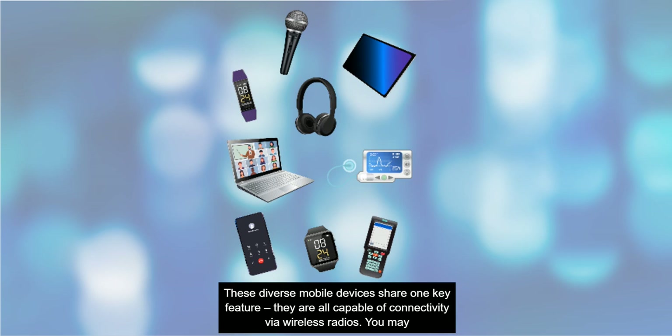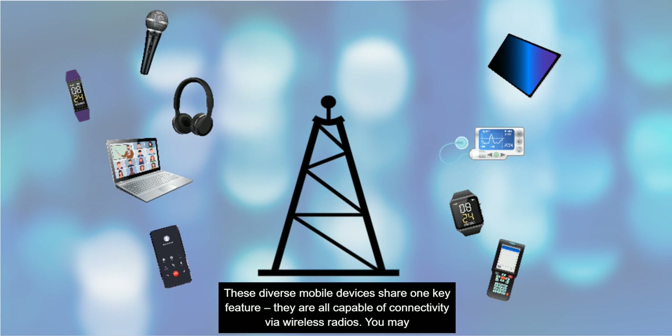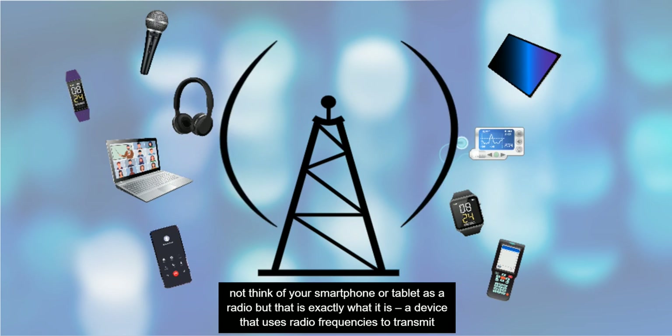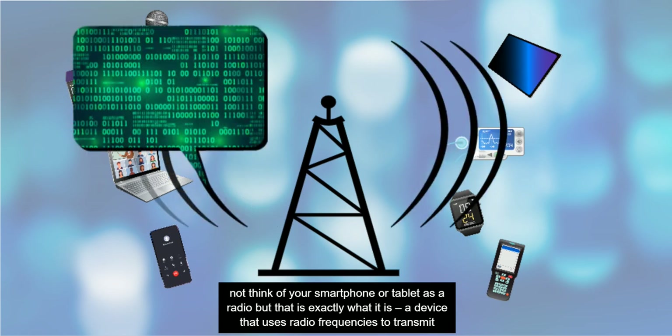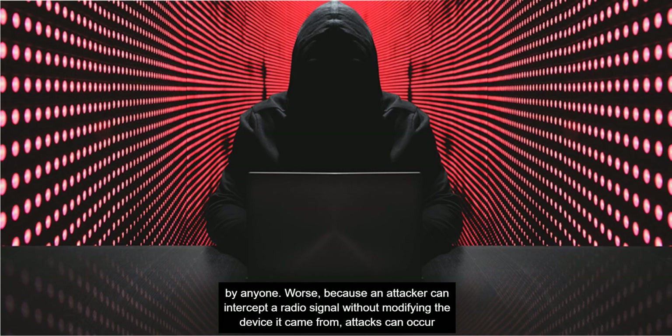These diverse mobile devices share one key feature: they are all capable of connectivity via wireless radios. You may not think of your smartphone or tablet as a radio, but that is exactly what it is — a device that uses radio frequencies to transmit information. Even when this information is encrypted, radio signals are inherently less secure than wired networks. A radio signal can't be placed under a physical lock and key, so once information hits the radio waves, it can be intercepted by anyone.